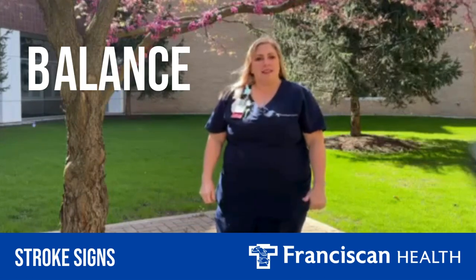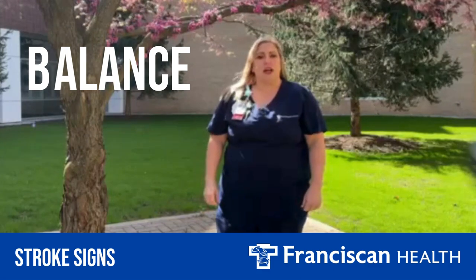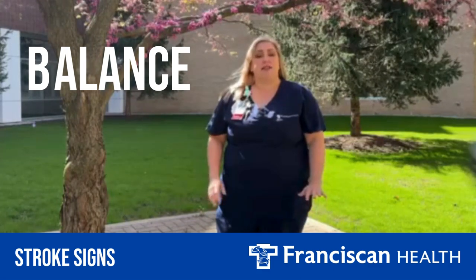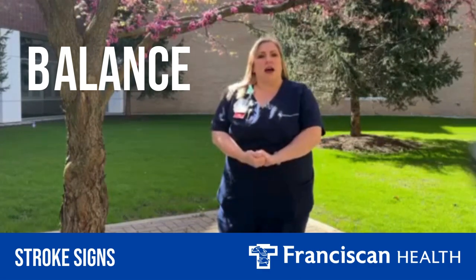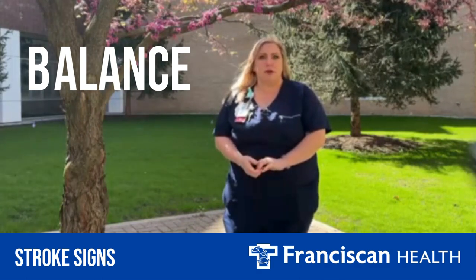B is for balance — sudden loss of balance, sudden loss of coordination, and/or sudden dizziness. If you experience any of these signs, please go to your nearest emergency room.